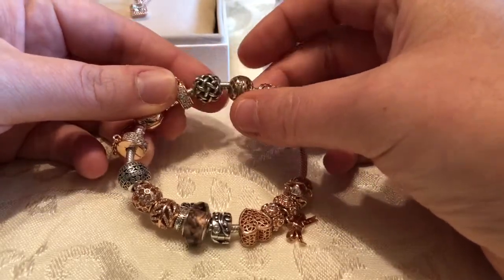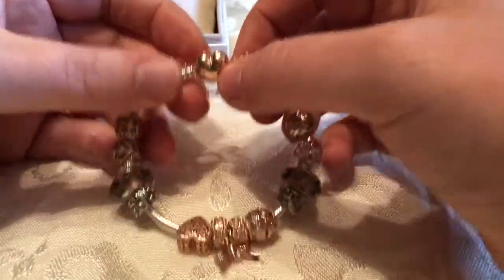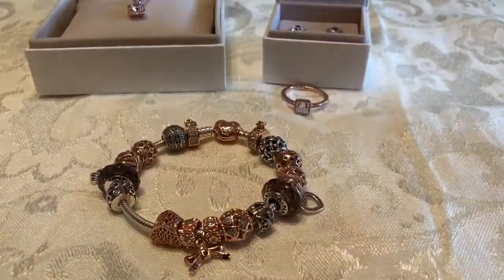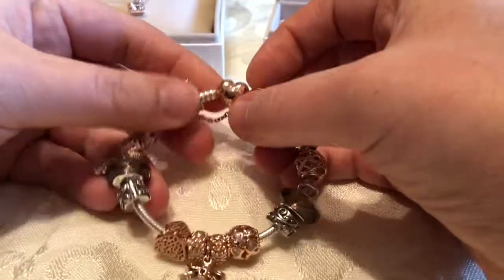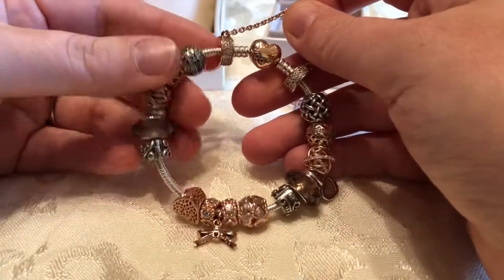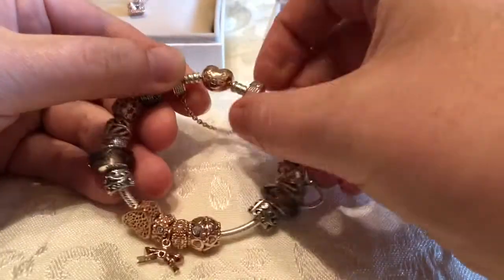This last one is a silver charm. So this is my rose gold collection — I'm pretty happy with how this bracelet is right now. I might add a couple things or take some away, but I do like the rose gold collection, I think it's really pretty.